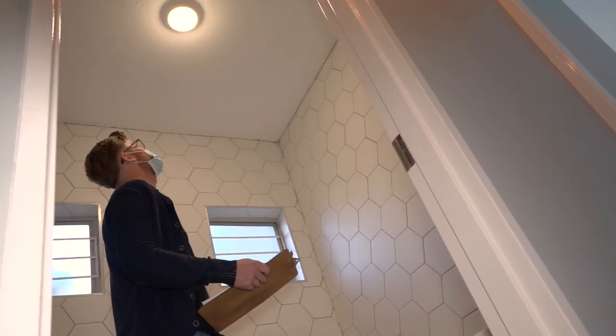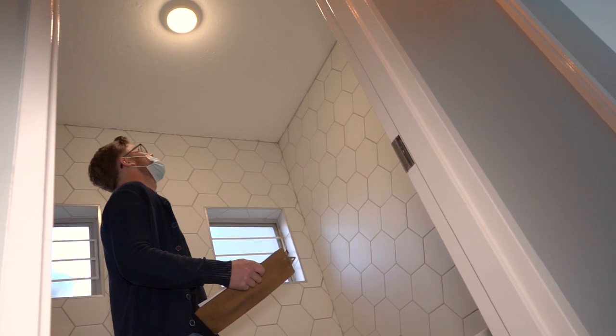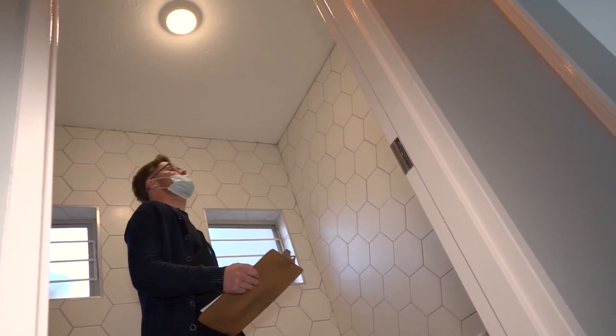The light fitting is way too small for the space. It produces enough lumen, but it's not going to work. I'll have to phone Amanda.